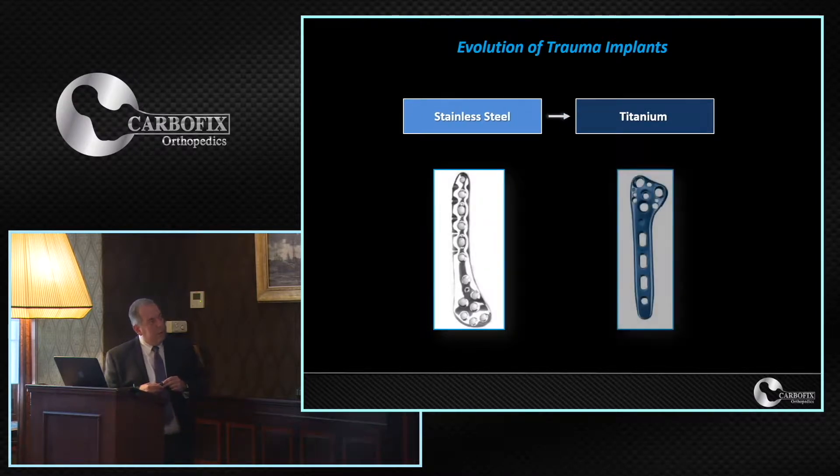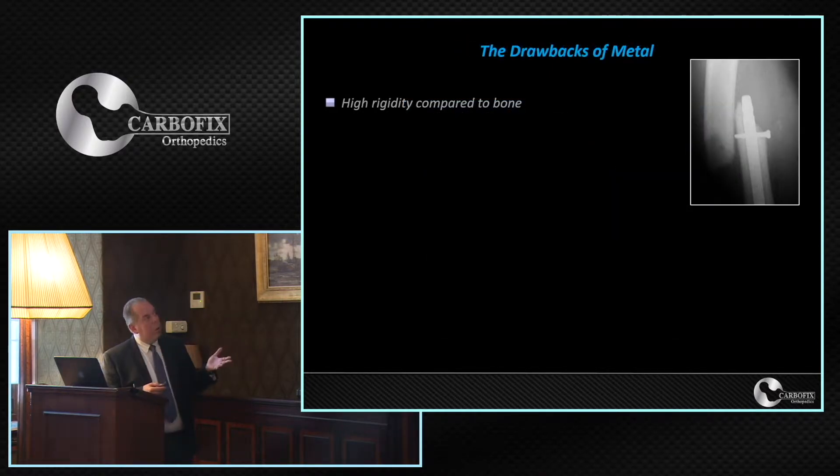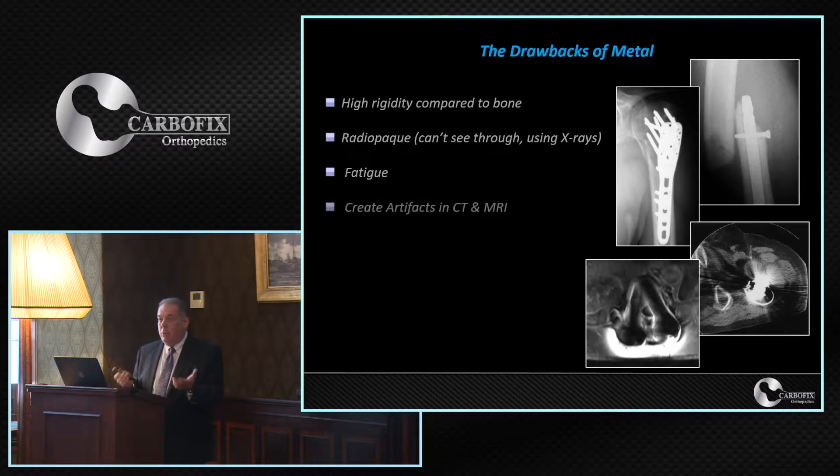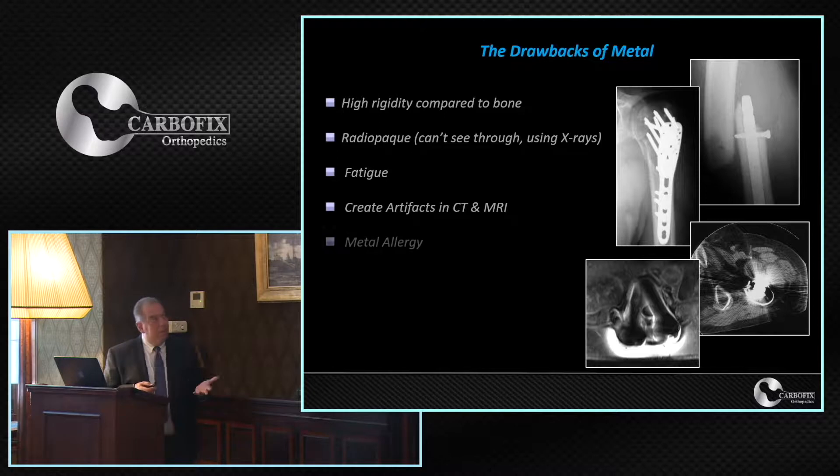However, the fact that we are using metals in the past 80 to 100 years in modern orthopedics does not necessarily mean this is the best raw material to come in conjunction with bone. It actually has quite a lot of drawbacks — for instance, high rigidity compared to bone, which is why we have stress risers. It's radiopaque, so we cannot see what's happening beneath the implants. It causes fatigue especially when patients are not healing quickly, creates artifacts in CT and MRI imaging, and some patients have metal allergy with no good solution available.